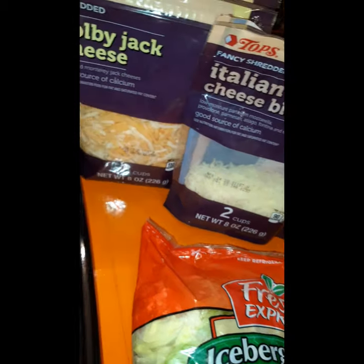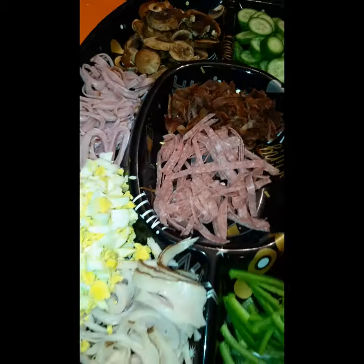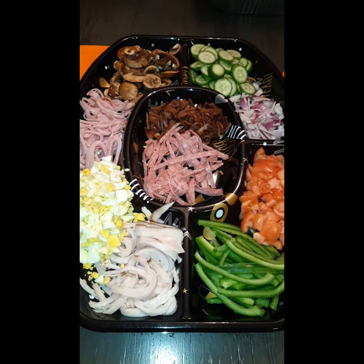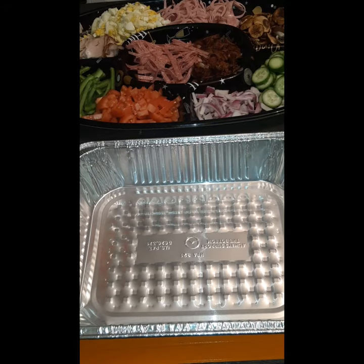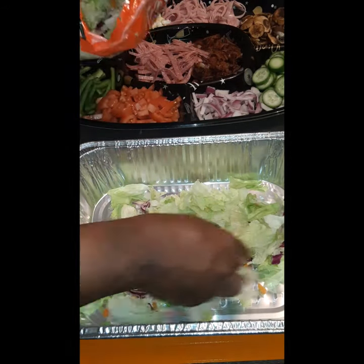We are having salad for dinner and it's pretty simple — it's all about layering. Get the ingredients of your choice and you guessed it, there's nothing to do now but to start layering, layer layer layer.